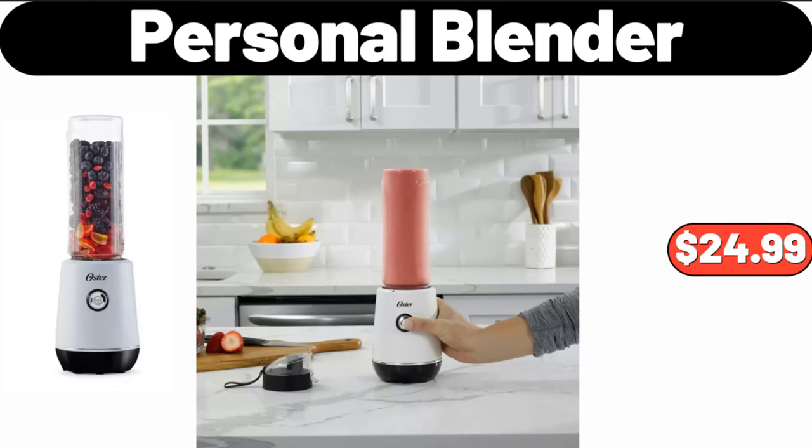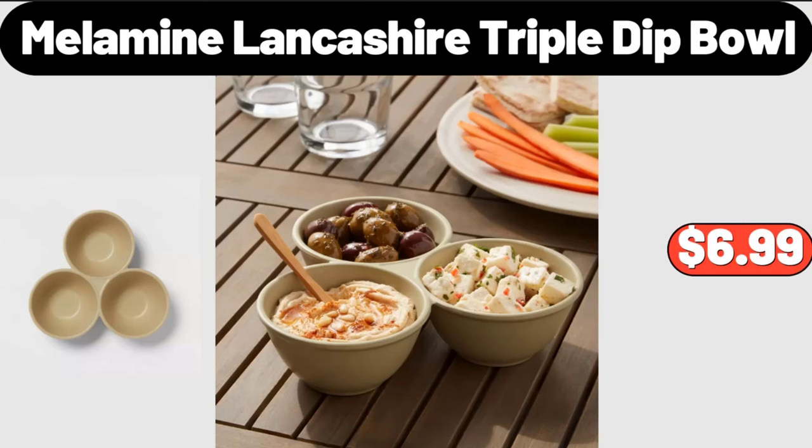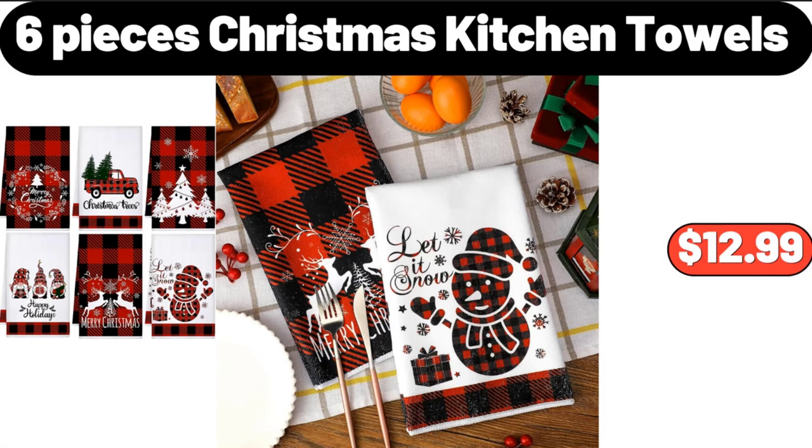Personal Blender, $24.99. Melamine Lancashire Triple Dip Bowl, $6.99. 6 Pieces Christmas Kitchen Towels, $12.99.